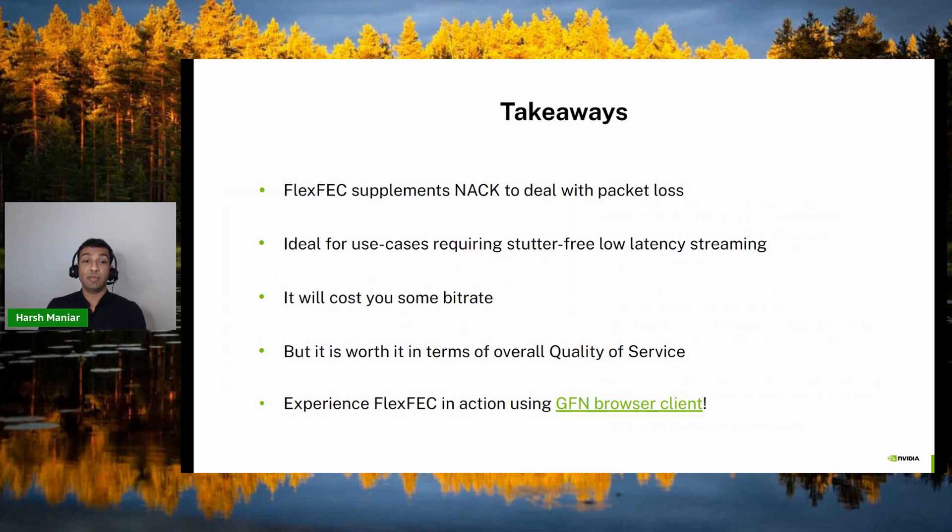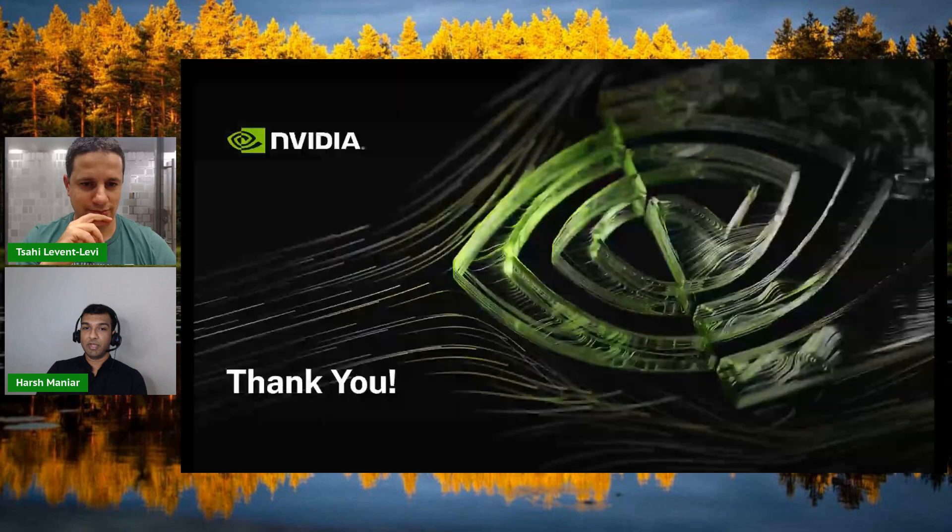Last but not least, some key takeaways from our experience using FlexFEC for WebRTC. FlexFEC essentially supplements NACK — it cannot eliminate the need for it when dealing with packet loss, so it should be thought of as the first line of defense against packet losses. It is ideal for use cases that require stutter-free and low latency streaming, exactly like GFN. There is a certain bitrate cost associated with using FEC, and if you don't use it correctly, you may end up negatively impacting your video quality. But overall, it definitely helps in improving the quality of service for real time streaming. We encourage everybody to experience FlexFEC in action by using our GFN browser client and running some games. That is all I have for today — thank you everybody for listening.